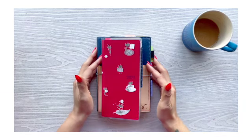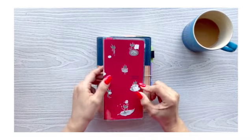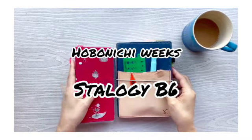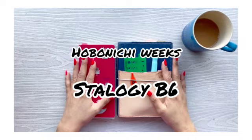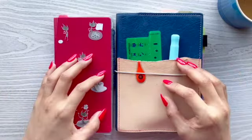Hi, this is Helen with the Better Have Blog. Thanks for joining me. Today, I want to talk to you about the different planners that are playing a big part in my day-to-day life, especially when it comes to personal stuff.